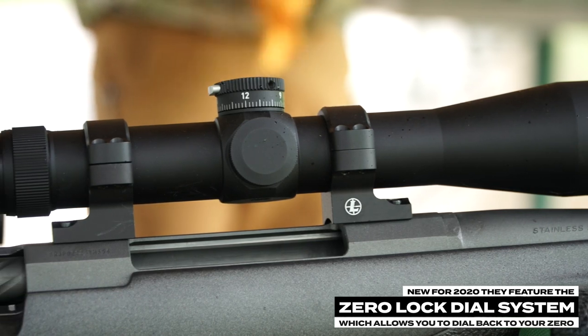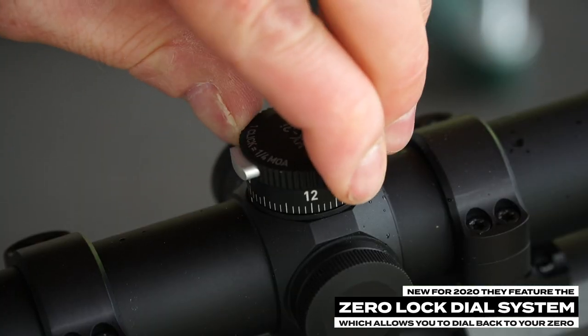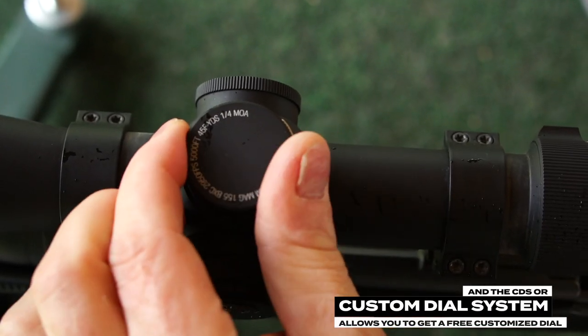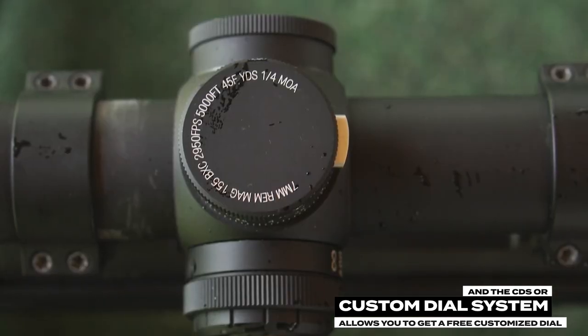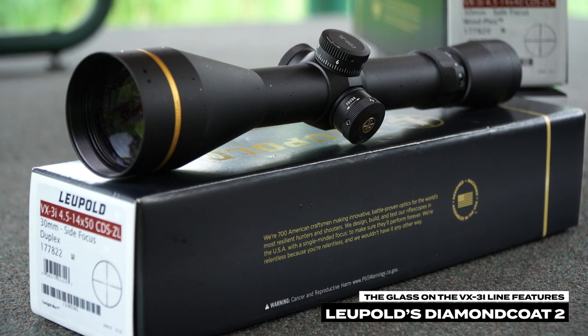New for 2020, they feature the Zero Lock Dial System, which allows you to quickly dial back to your zero. And the CDS, or Custom Dial System, allows you to get a customized dial for your specific caliber and cartridge.